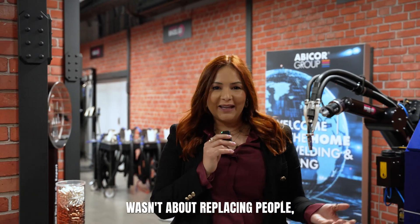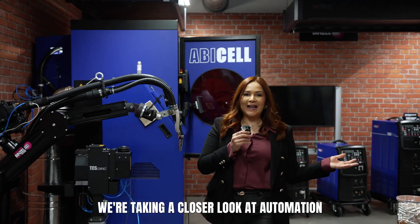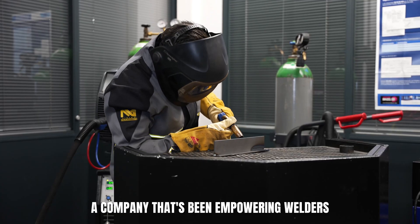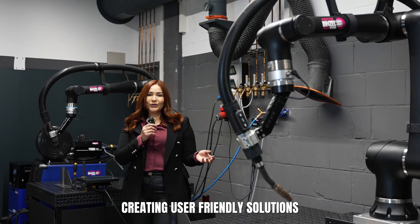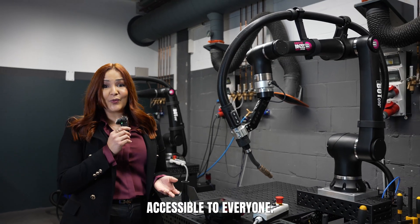What if robotics wasn't about replacing people, but empowering them? Today we're taking a closer look at automation with Abicorp Benzel, a company that's been empowering welders for decades, creating user-friendly solutions that make welding automation accessible to everyone.